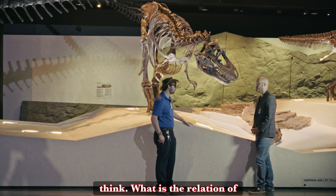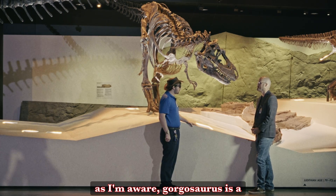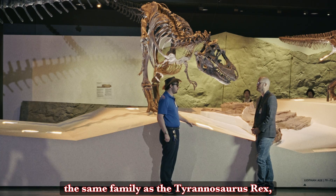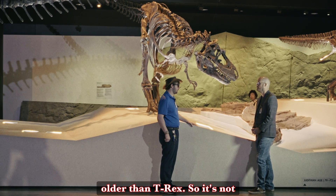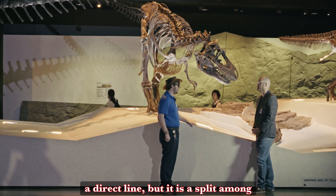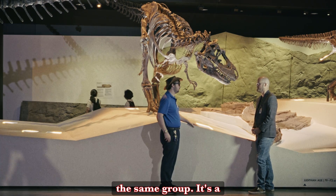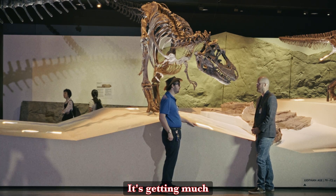What is the relation of Gorgosaurus to Tyrannosaurus Rex? As far as I'm aware, Gorgosaurus is a Tyrannosaurid — so it's in the same family as Tyrannosaurus Rex, only it is a little bit older than T-Rex. It's not a direct line, but it is a split among the same group. It's a distant relative — actually pretty close.